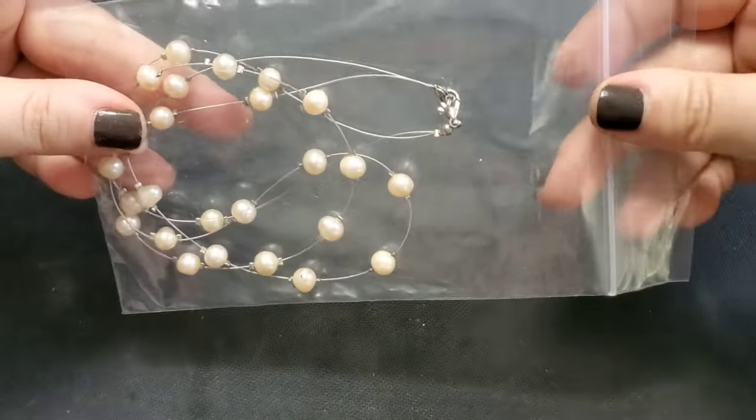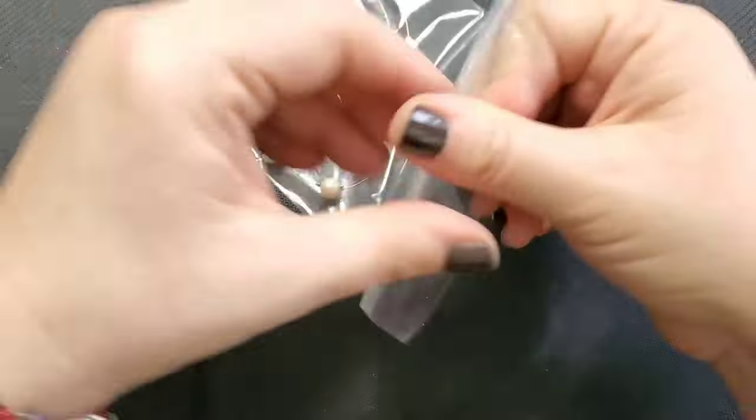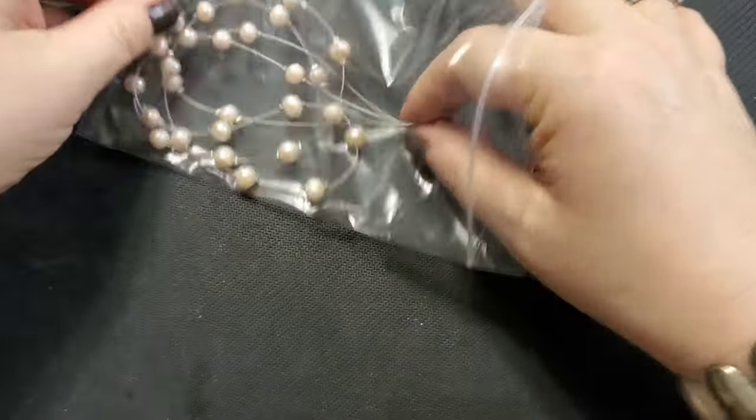Alright, next up it looks like we might have some pearls on a memory wire or illusion-type necklace.